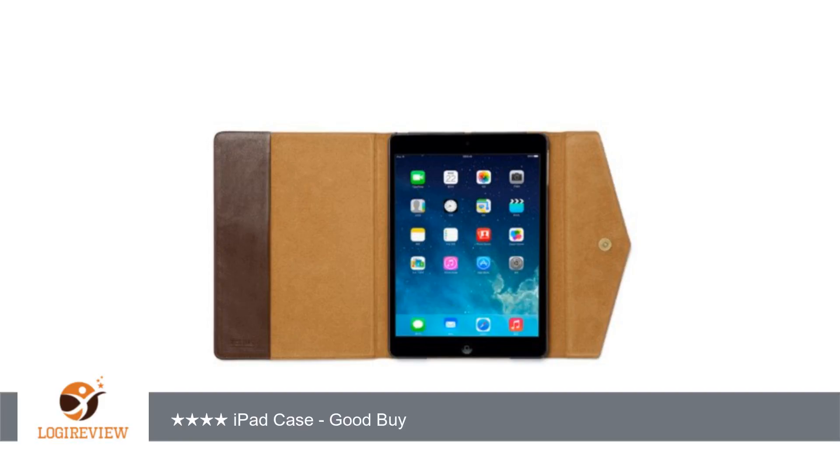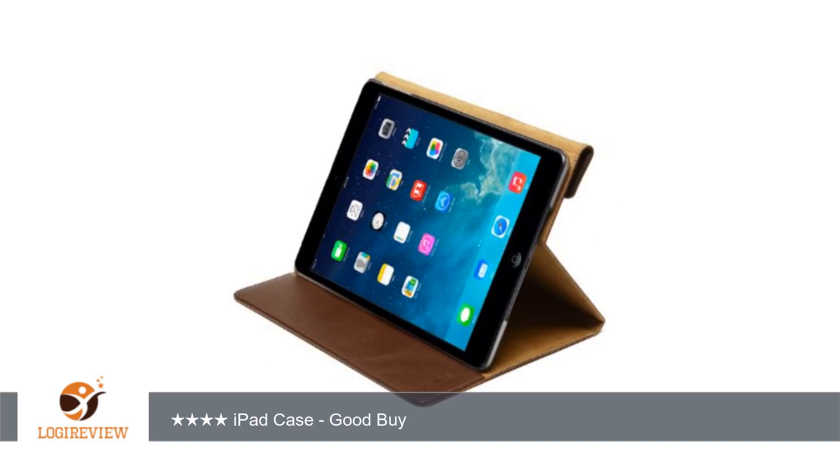iPad case, goodbye...thank you for watching. Please give the thumbs up.